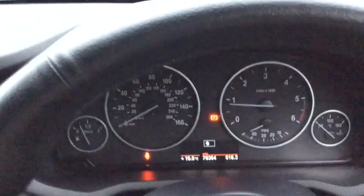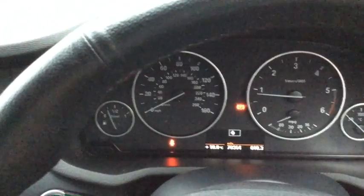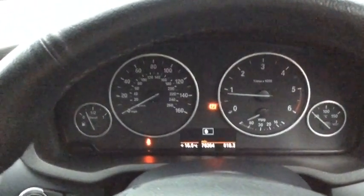The car has 78,364 miles on the clock. Don't forget this car has full service history and two previous owners.